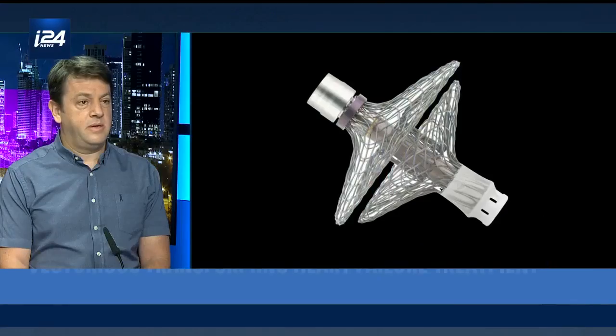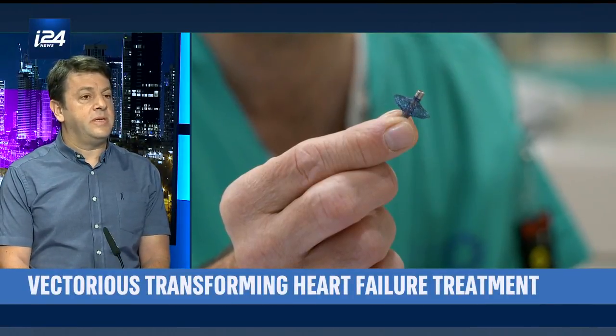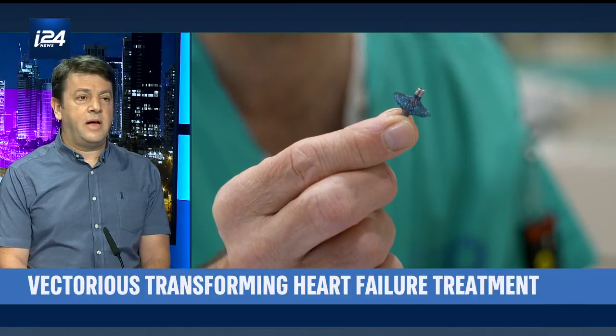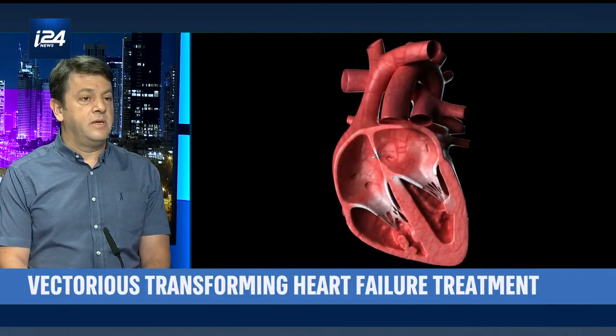Basically, it's the world's first in-heart microcomputer. It's a tiny device that is inserted using a catheter to the heart and fitted into the heart. It senses the pressure deep inside the heart and sends accurate readings to a belt-like device.